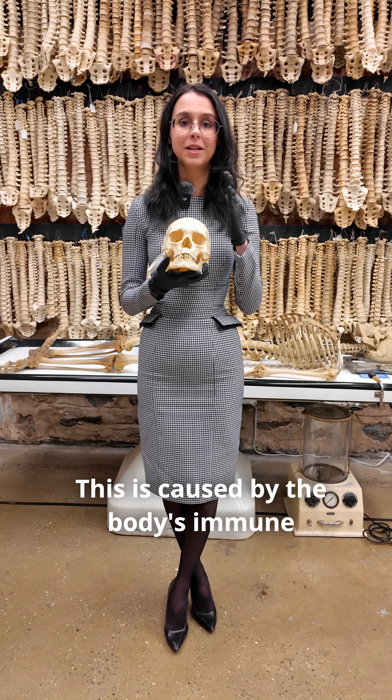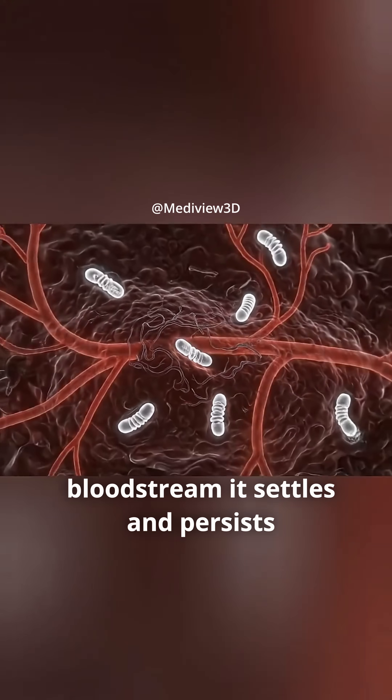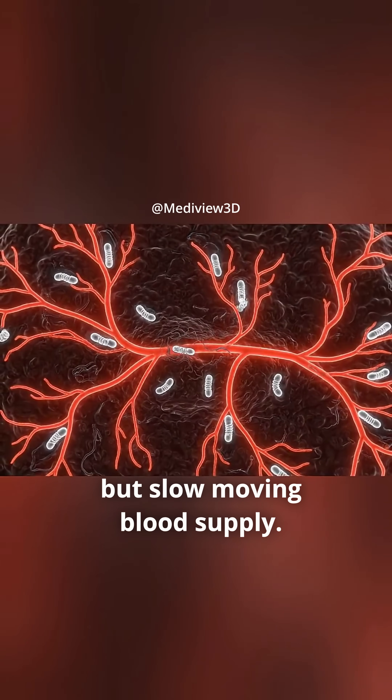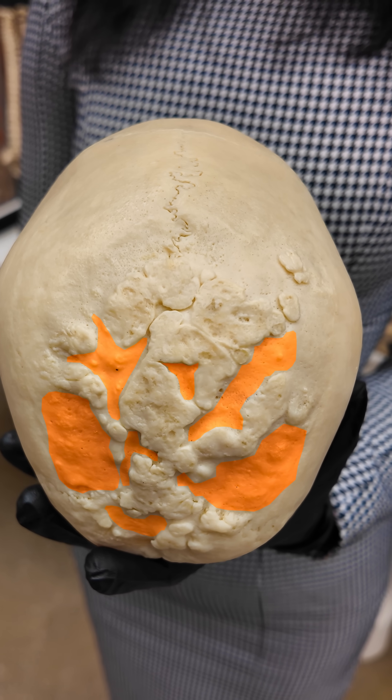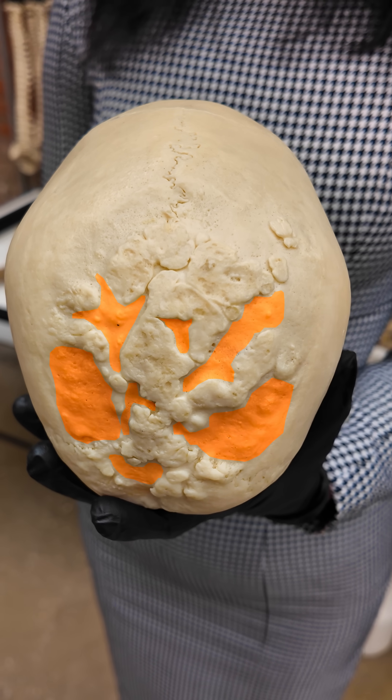This is caused by the body's immune response and the nature of the syphilis bacteria. As it travels through the bloodstream, it settles and persists because the skull has a very rich but slow-moving blood supply. Your body in turn tries to eliminate the bacteria by causing localized tissue death, destroying portions of bone that still hold on to the syphilitic bacteria.